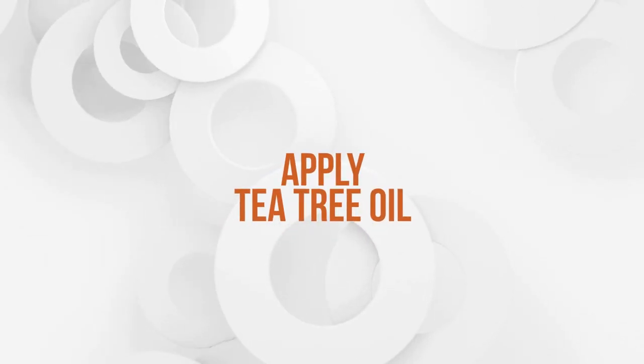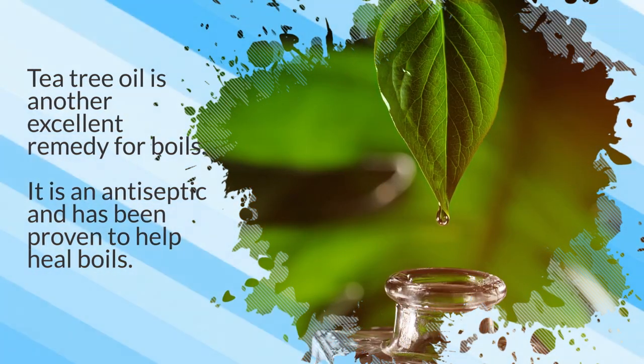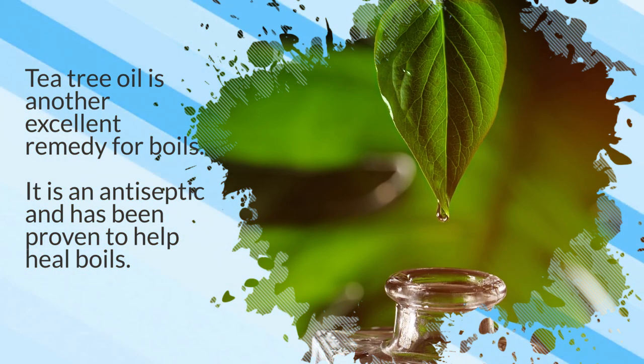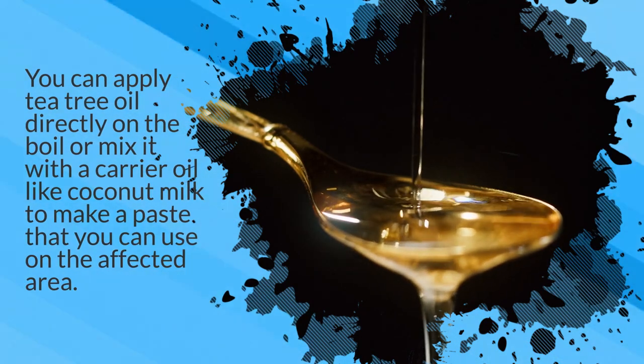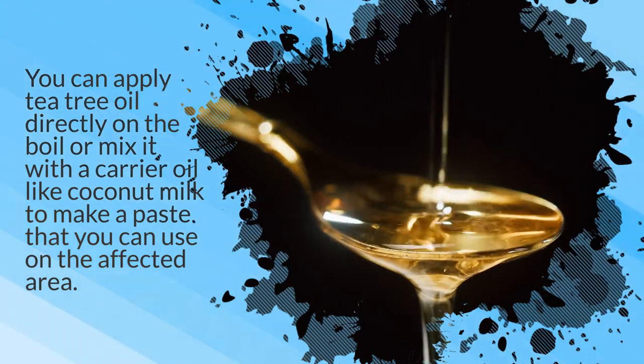8. Apply tea tree oil. Tea tree oil is another excellent remedy for boils. It is an antiseptic and has been proven to help heal boils. You can apply tea tree oil directly on the boil or mix it with a carrier oil like coconut oil to make a paste that you can use on the affected area.